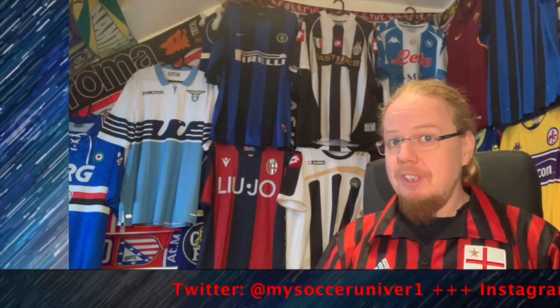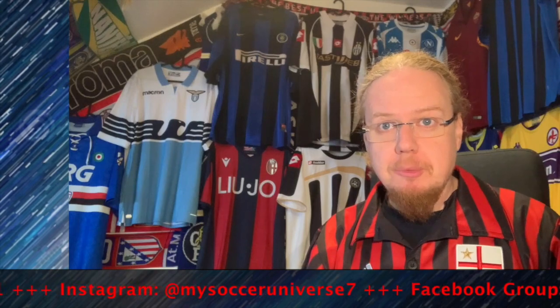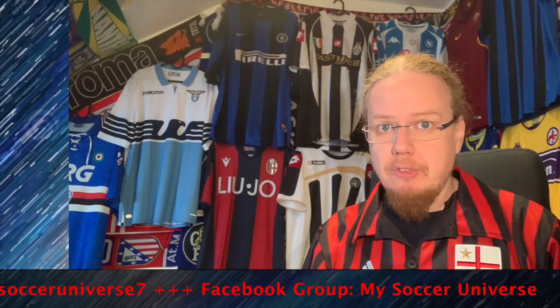And so we have the first set of jerseys in the books. Please let me know which jerseys you liked, where you agree or disagree with my ratings. Give me a thumbs up if you enjoyed this video, subscribe for more, and we'll talk to you soon. If you enjoyed this video, here are some playlists you might enjoy too. Please consider subscribing and hitting the bell icon to get notified whenever something new happens in my Soccer Universe.